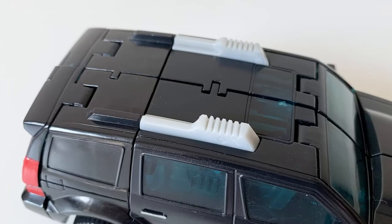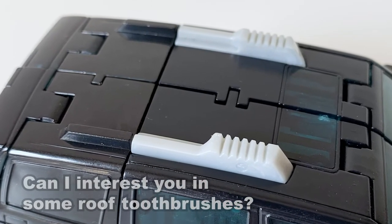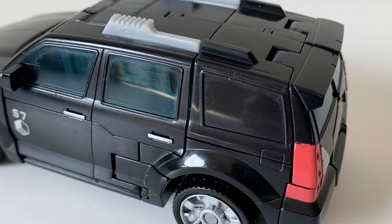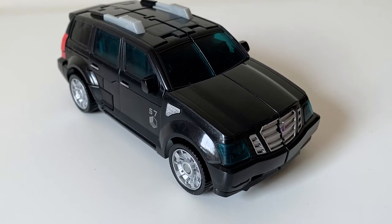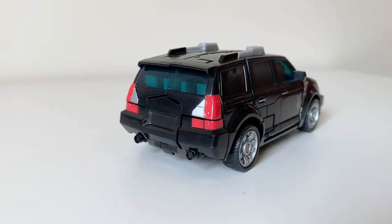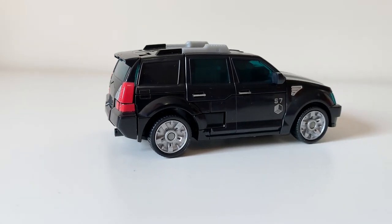The only things that could potentially be identified as imperfections are how the top roof-mounted whatever things aren't gray all the way, or the fact that the back black windows aren't the same dark translucent blue as the others. But does that really matter when the rest of the alt mode looks this good? Nope, not possible. This is just a great alt mode — it feels good, it rolls smoothly, and it looks fantastic.